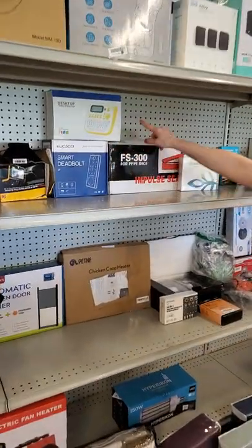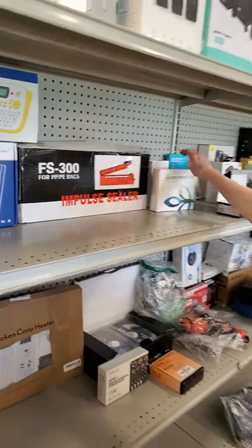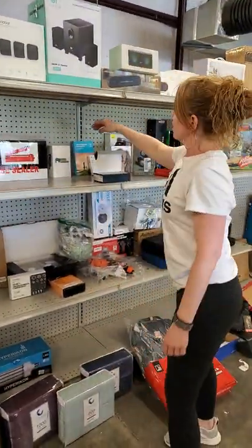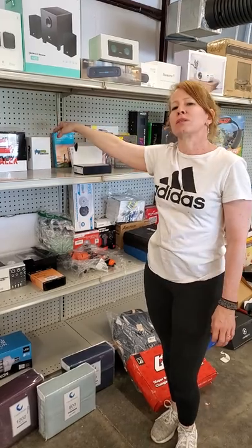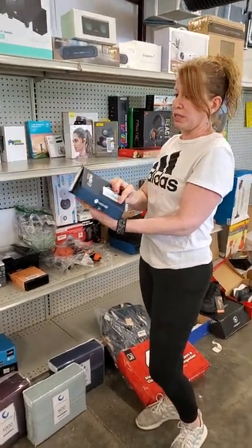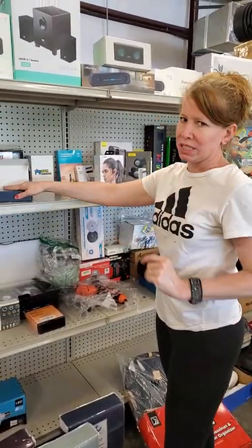We've got your smart deadbolt. Your desktop label printer. We've got your impulse sealer. We have your Ancestry DNA. We've got a kid's smart watch. We've got some more watches in the case. We have a phone — it's a Moto G phone.